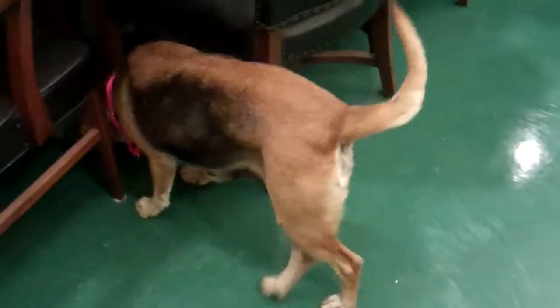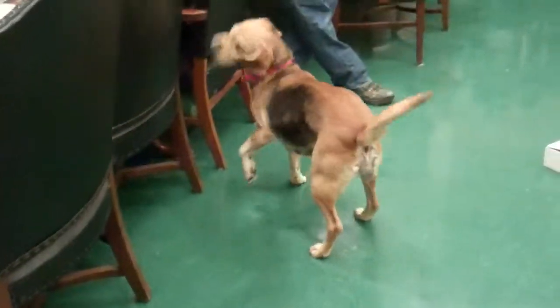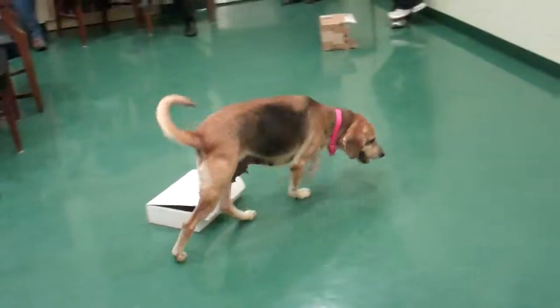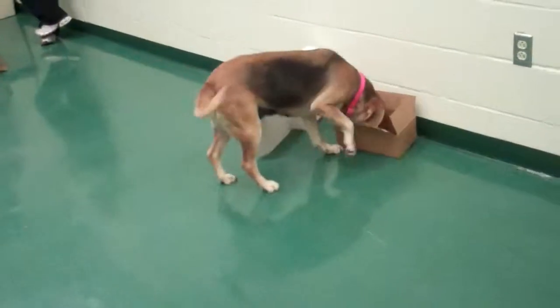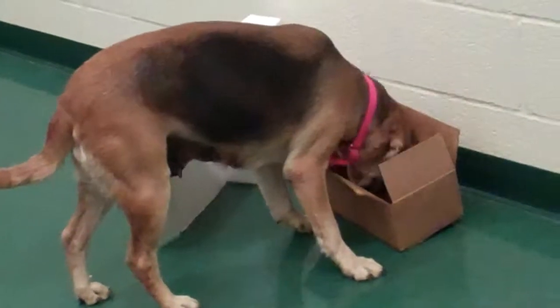There is nothing in there. There will be later — there's nothing in there anyway. Sometimes it's the expectations of the dogs too, and then they're like... they get a little surprised. So again, she's very methodical. She knows exactly what she's doing.